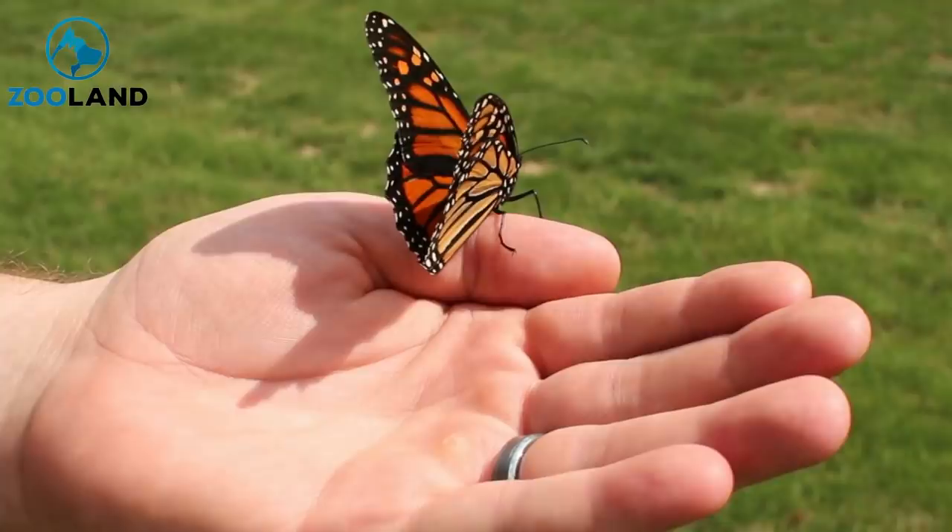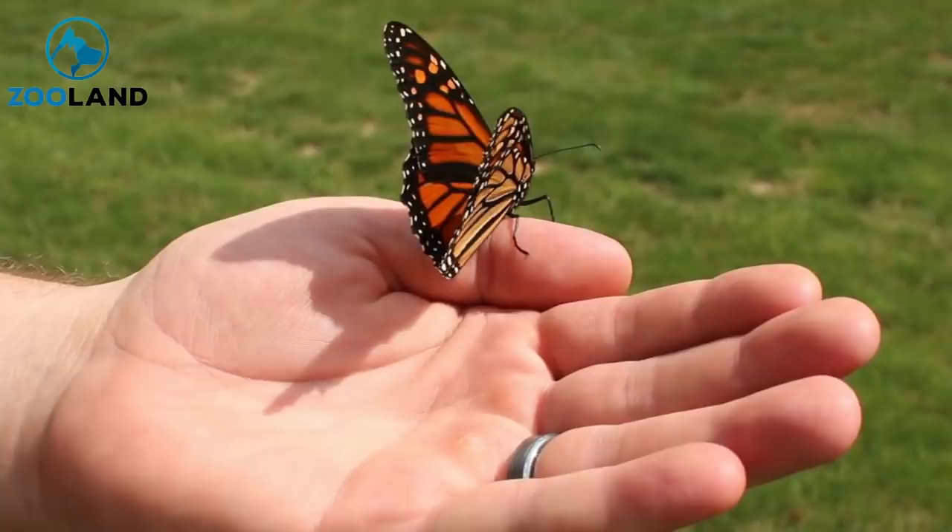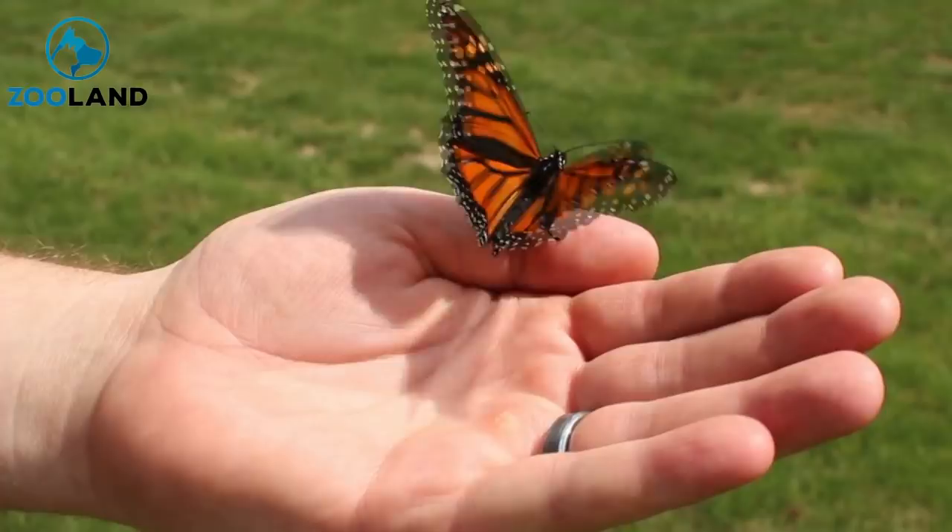When Romy McCloskey found a butterfly with a broken wing, her heart bled for it. The fact that the insect would never fly and would probably perish as a result devastated her. However, she soon came across the most astonishing solution.